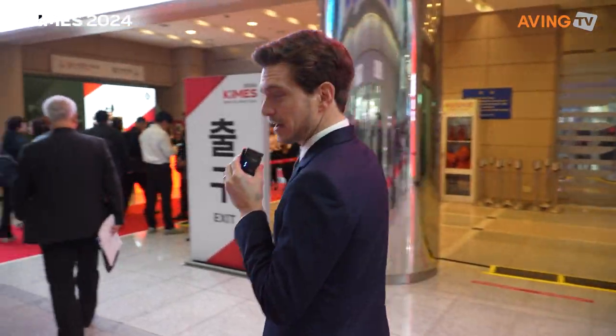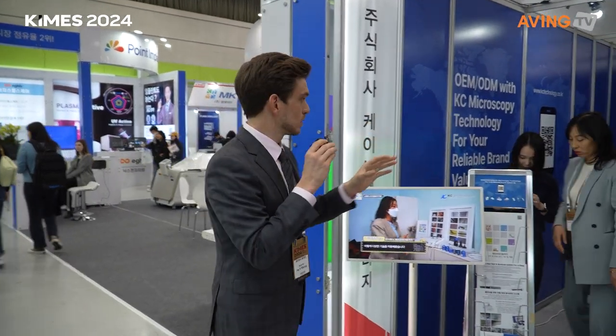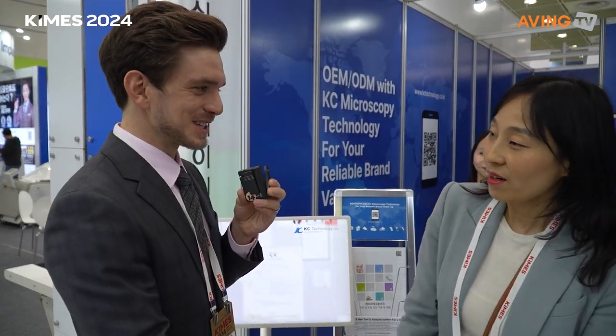We're now at KC Technology for an interview. Hi, my name is Jay, nice to meet you. The interviewee notes his English is limited but is willing to try. Jay encourages him: 'Absolutely, please try — that'd be great, thank you so much. Keep it simple.'